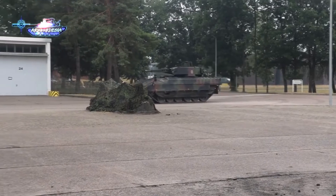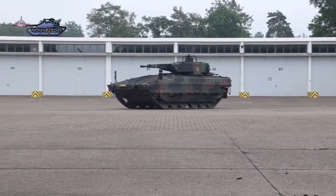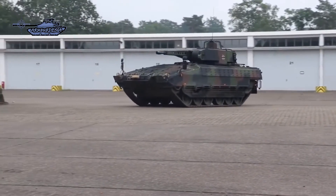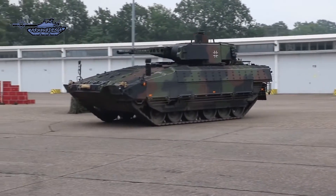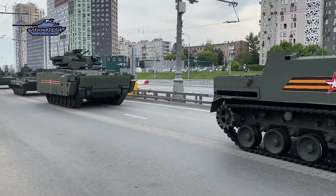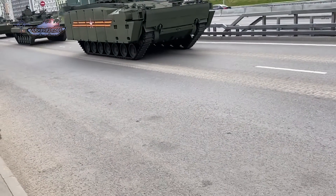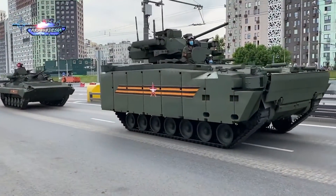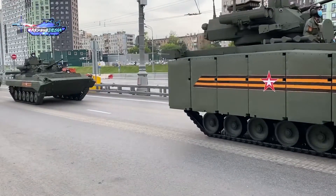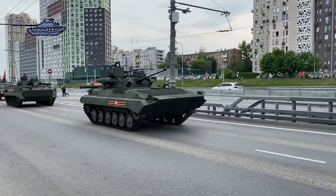Both vehicles feature state-of-the-art technology, including 360-degree camera view around the IFV and thermal imaging sights for both gunner and commander. The Puma has an improved situational awareness system as well as a battle management system. The Kurganets-25 is equipped with an automatic fire control system able to automatically select targets, and its standard equipment includes a thermal imager, laser rangefinder, inertial navigation system, and computerized fire control system.